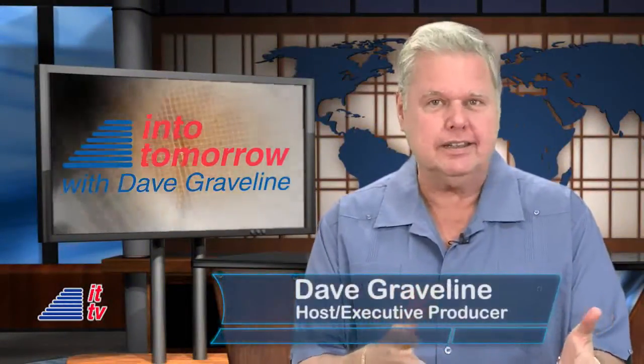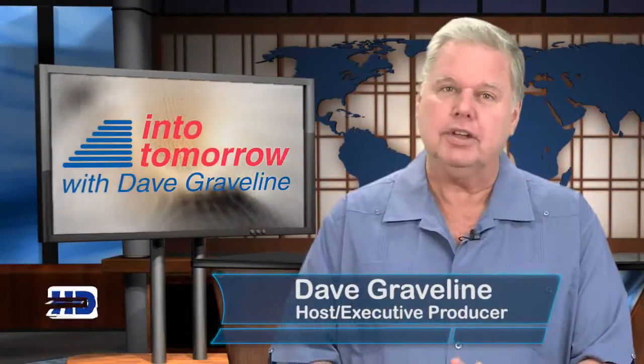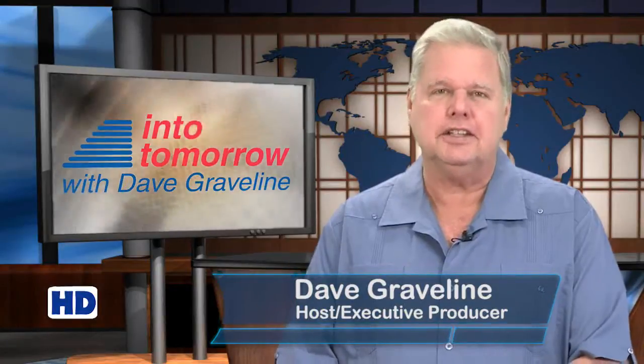Welcome to this week's Peak Into Tomorrow. I'm Dave Graveline and this is ITTV.